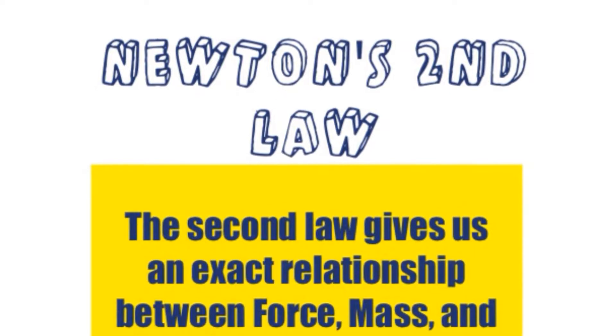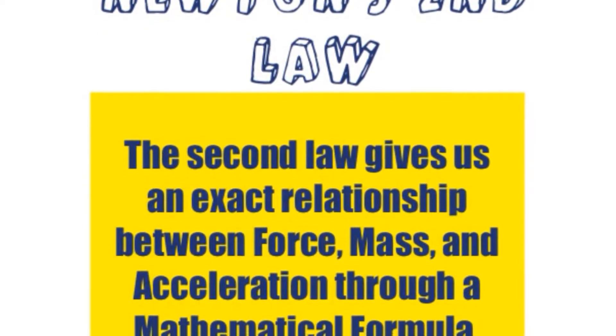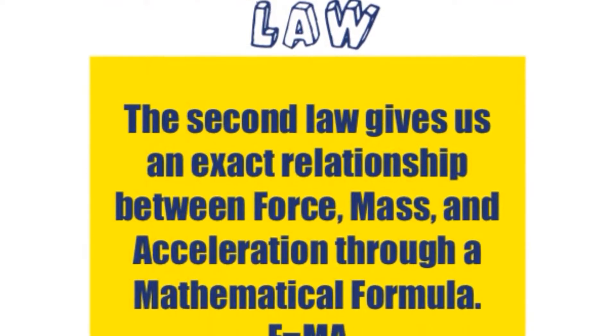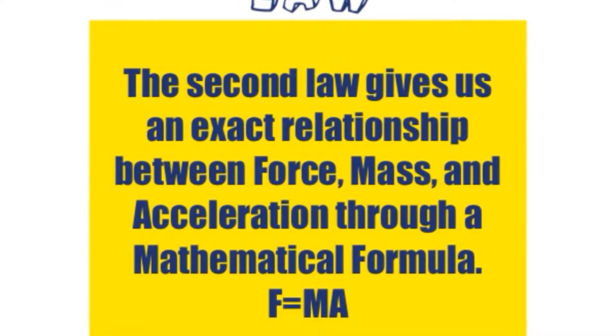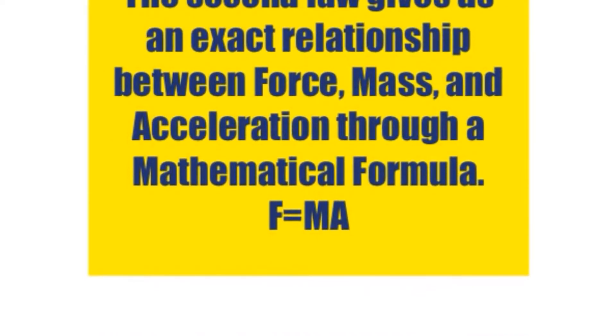Newton's second law. The second law gives us an exact relationship between force, mass, and acceleration through a mathematical formula: F equals ma. Force equals mass times acceleration.